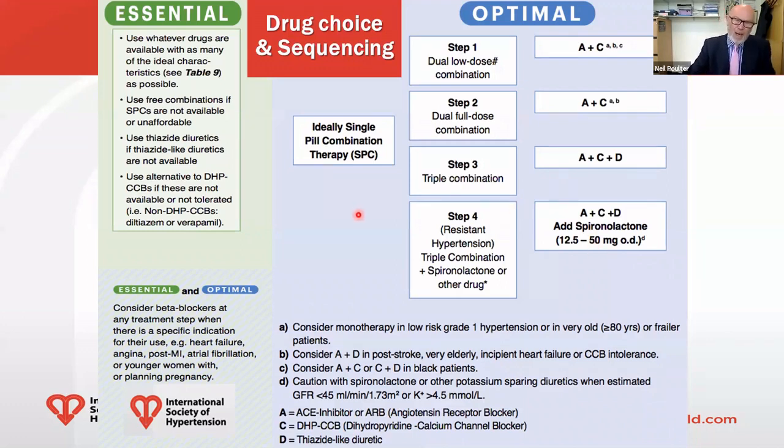In the essential setting, the recommendations are simple: use whatever drugs are available with as many of the ideal characteristics of antihypertensive agents as possible. Use free combinations if single pill combinations are unavailable, and use thiazide diuretics if thiazide-like diuretics are not available or are too expensive. You may also use alternatives to dihydropyridine calcium channel blockers — such as diltiazem or verapamil — if they are not tolerated.